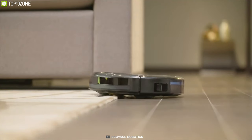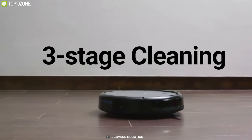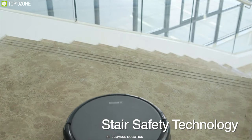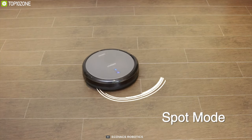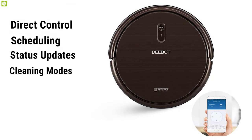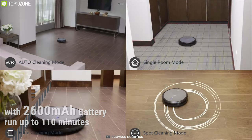Get introduced to the Ecovacs Deebot N79S, a robotic vacuum cleaner that offers ideal features to make your everyday cleaning smarter and more efficient. Equipped with two side brushes and a main brush, this smart robot has 1000 pascal of suction power offering thorough three-stage cleaning to tackle any mess. Its anti-drop cliff and smart motion navigation sensors enable the robotic vacuum to identify objects and prevent falls. It has specialized cleaning modes including auto, single, edge, and spot cleaning. You can control it with Amazon Alexa and Google Assistant, while the Ecovacs smart app features direct control, scheduling, status updates, and cleaning modes. Packed with a 2600 mAh battery, it can run for up to 110 minutes.